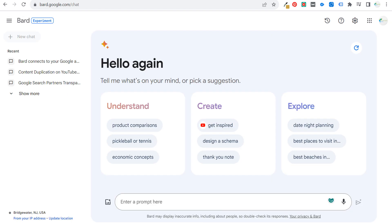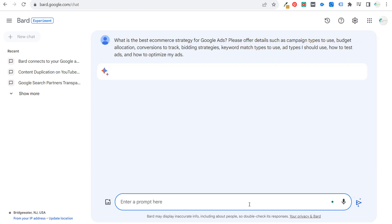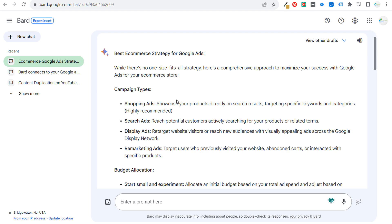If we come over to BARD, I'd like to show you some of the new features. One thing it says is that it's really good at reasoning and understanding a prompt and giving a good response. So I asked: 'What is the best e-commerce strategy for Google Ads? Please offer details such as campaign types to use, budget allocation, conversions to track, bidding strategies, keyword match types, ad types, how to test the ads, and how to optimize my ads.' This is where it can be really helpful because if you search Google for this, you may not get all of this information. And now we're getting this directly from Google. Interestingly, they don't have Performance Max here — you'd think they would since that's the product they continuously push. They're showing shopping ads, search ads, display ads, and remarketing ads.